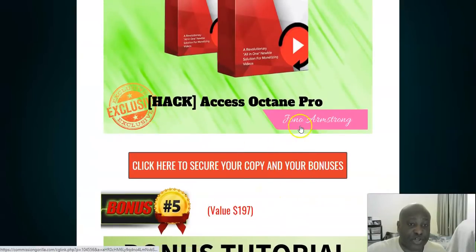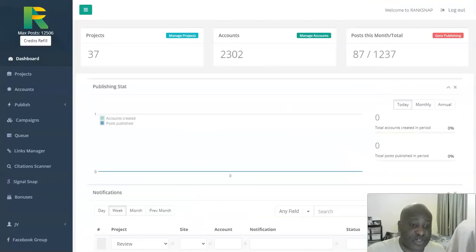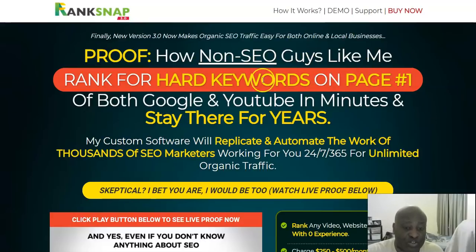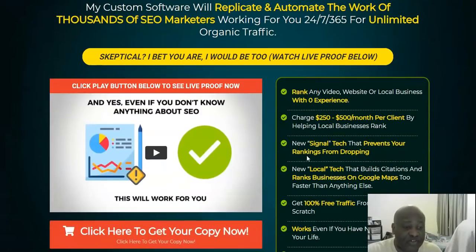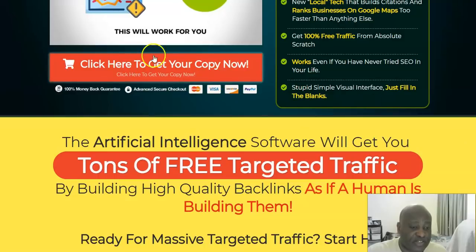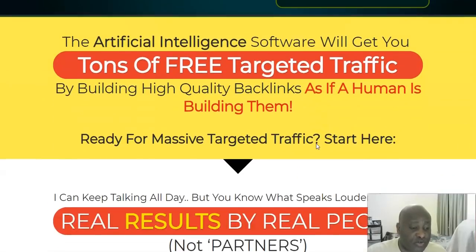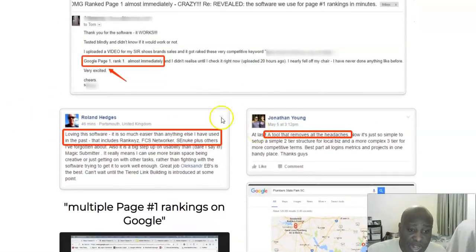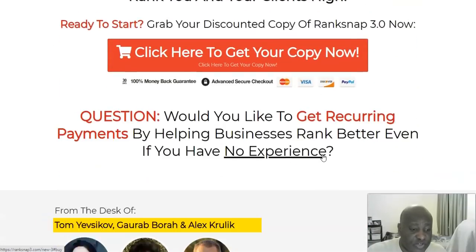If you click any of the red buttons on my bonus page — accessible by clicking the link below this video — it will take you straight to the sales page. The sales page gives you a run-through of what the software does, with proof of how non-SEO people rank for hard keywords on page one of both Google and YouTube in minutes and stay there for years. You can rank any video, website, or local business with no experience, and charge local clients $250 per month. There's also a video showing live results from people who have used this software.